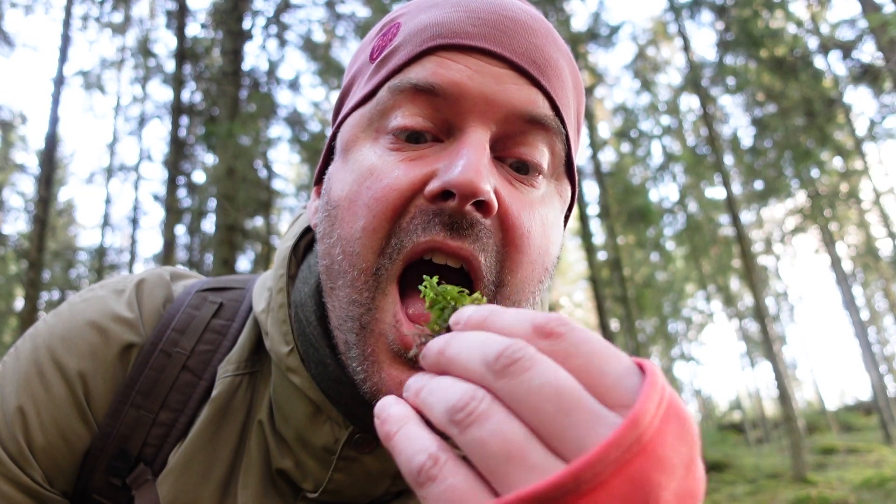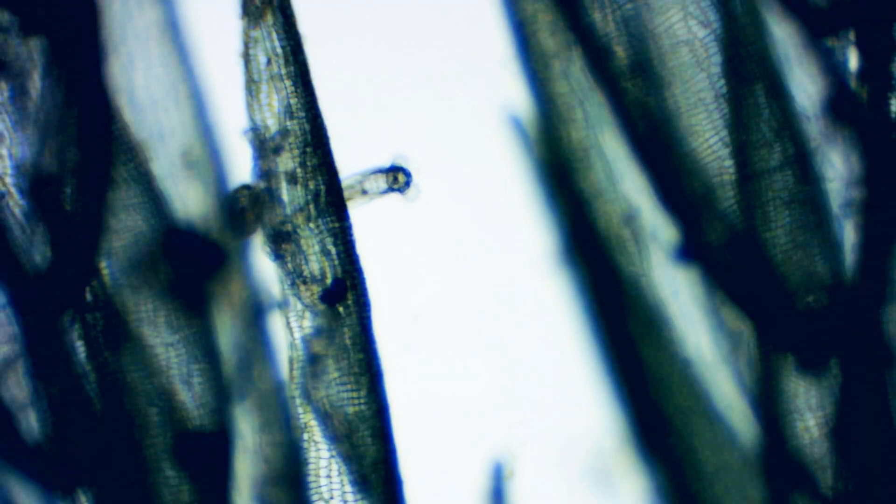That's pretty funky. If you put a moss sample under the microscope, you might see a variety of microorganisms.